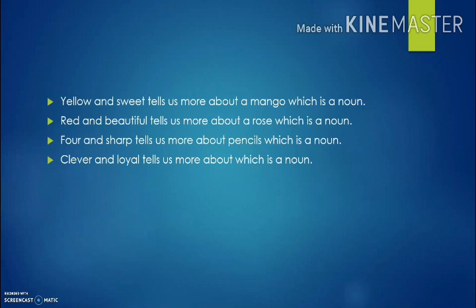Okay. Yellow and sweet tells us more about a mango, which is a noun. Red and beautiful tells us more about a rose, which is a noun. Four and sharp tells us more about pencils, which is a noun. Clever and loyal tells us more about a dog, which is a noun. So yellow, sweet, red, beautiful, four, and sharp tell us more about nouns. So they are describing words or adjectives.